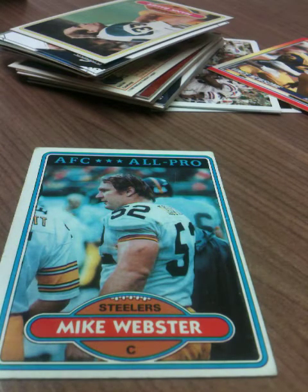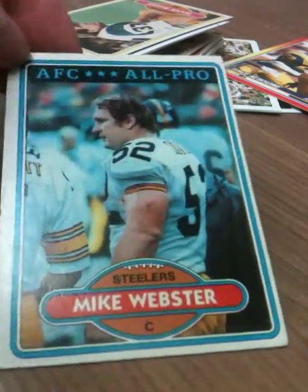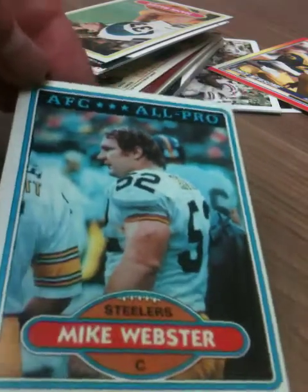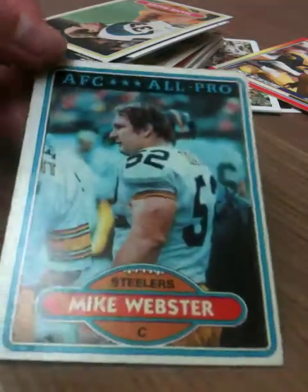Yes! Another 1980 Topps, and this time it's a really really good player — a hall of famer. Is Mike Webster a hall of famer? Anyway, that's sick. This is a good box break. It's not in perfect condition but it's in good condition, and it's an old card of a great player, so this makes me really happy.